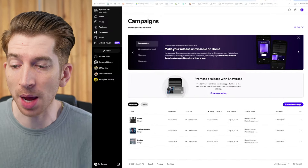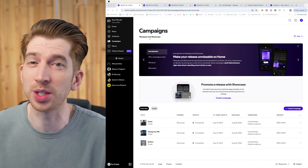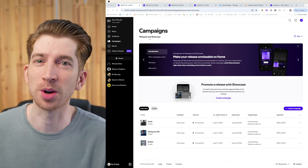I spent $100 promoting my song using Spotify's built-in promotion tool, Spotify Showcase. I did this three times, promoting three different songs all with a $100 budget, to see first and foremost if $100 is even enough to promote your music, and secondly, if it's worth it compared to other marketing options.